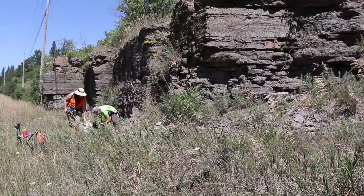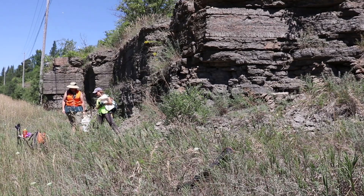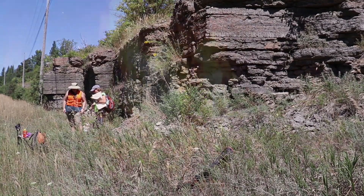That's it for day one. We sampled a lot of rock today and we're feeling pretty confident that this is a good outcrop to study. We're going to spend the night at a nearby campground and come back tomorrow to do the same thing.